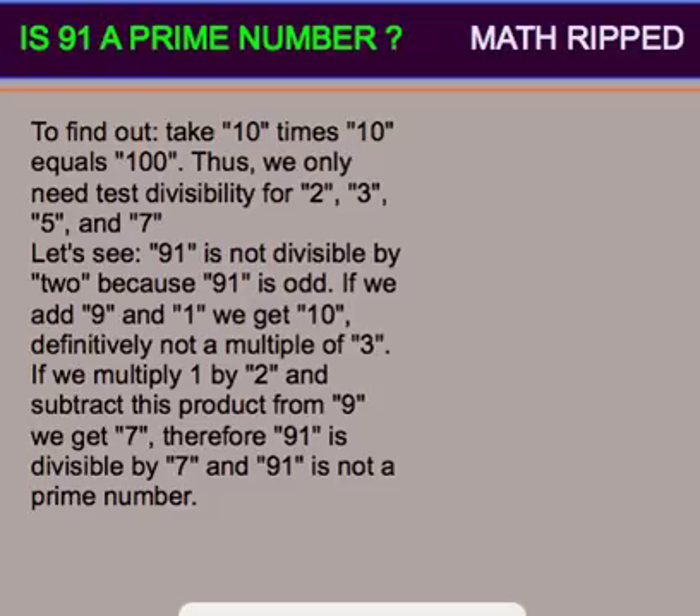Let's see. 91 is not divisible by 2 because 91 is odd. If we add 9 and 1, we get 10, definitively not a multiple of 3.